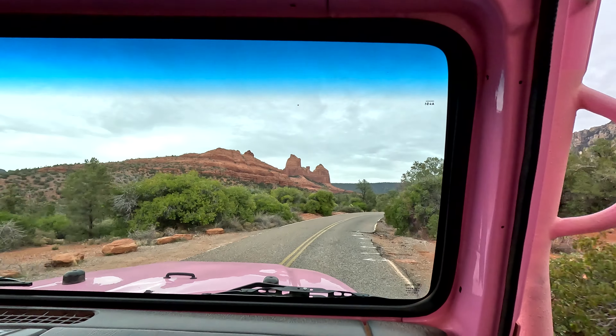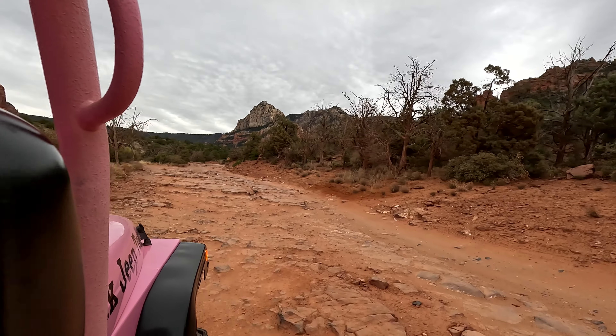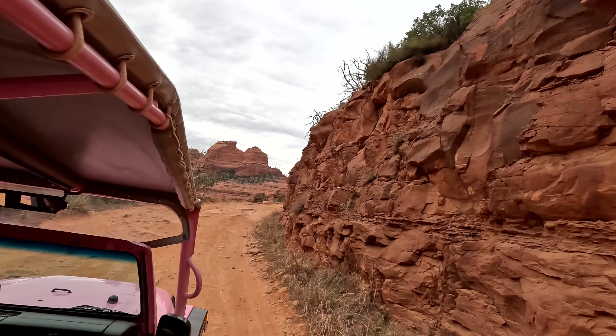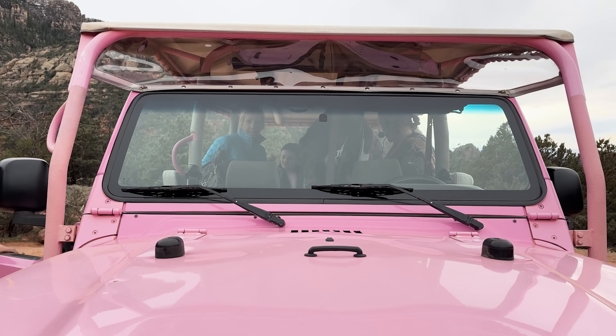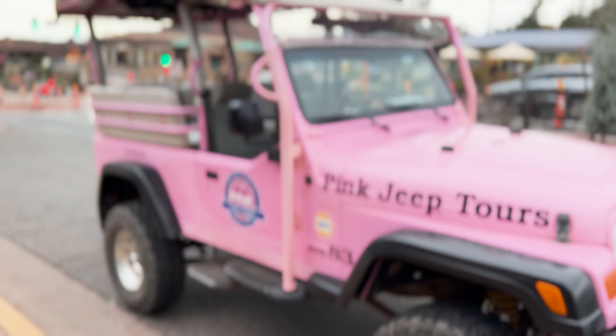Next on our list is probably one of the biggest tourist attractions here in Sedona — we are going on a pink jeep tour. Tyler and I debated whether we want to go on a tour or rent our own ATV, because there are plenty of places you can rent one and take one out yourself. But we recently ran into someone who did this tour and highly recommended it. We chose the 4pm tour because their website said how cool the rocks looked when the sun was setting on them.